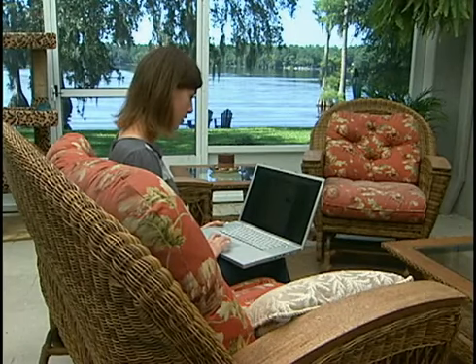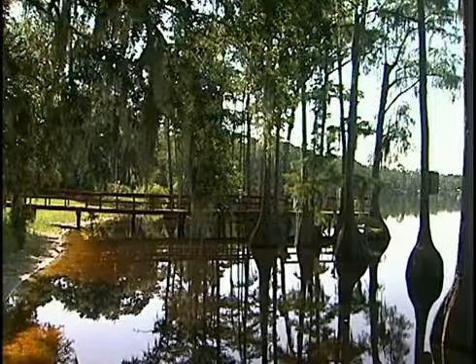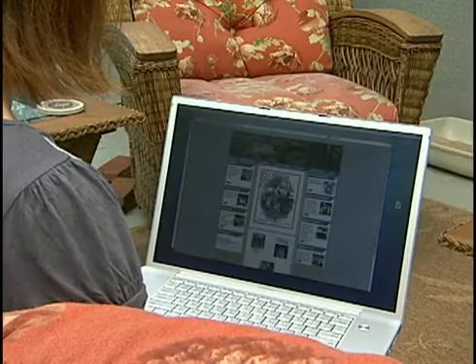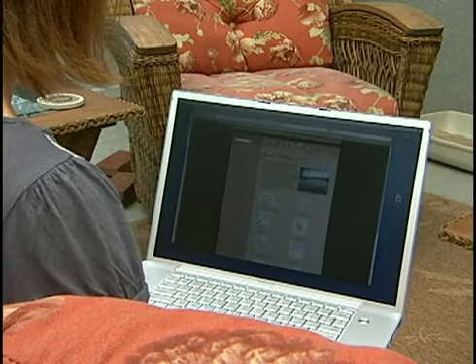Where would you look if you wanted to find out a little information about a water body in your neighborhood, or any of the over 300 other lakes and streams in Leon County? If you guessed the internet, you're on the right track, except that you could find yourself having to spend hours tracking down data from a variety of sources.